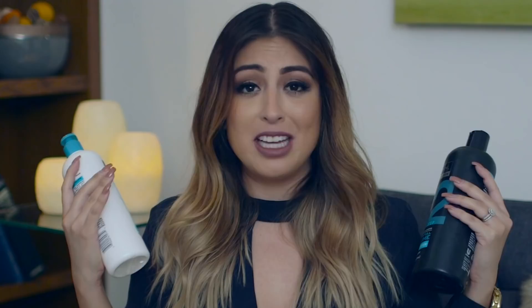My next favorite is the new Tresemme Beautiful Volume Reverse Wash System. The cool thing about this system is that you condition first and then you shampoo after. I've been using this system every day ever since I got it and it's made my hair so voluminous. It's super soft, it just feels amazing. I highly recommend that you guys try these out.